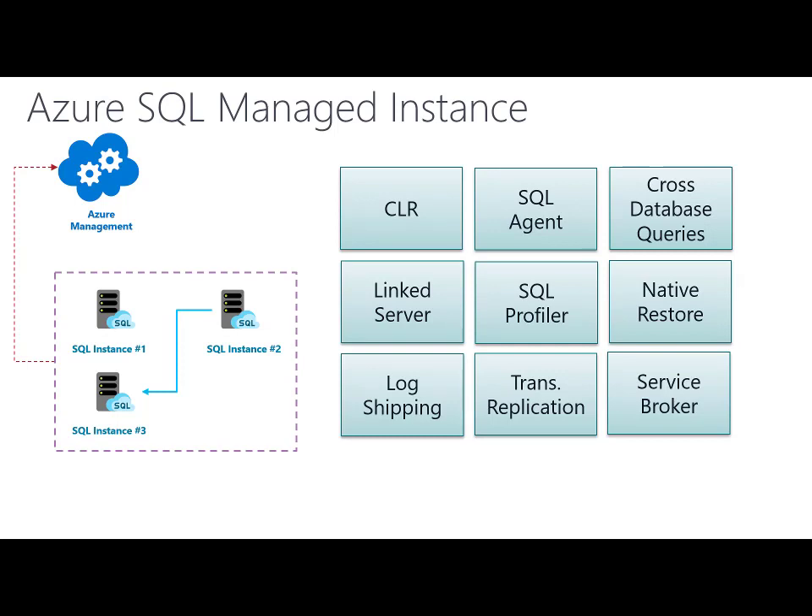We are enabling a lot of features that you have in your on-premise installation of SQL Server, such as CLR, SQL Agent, cross-database queries, linked servers, service broker, and native restore. Any features that you are already using in your on-premise SQL Server will probably work in Azure SQL Managed Instance.